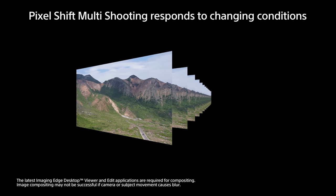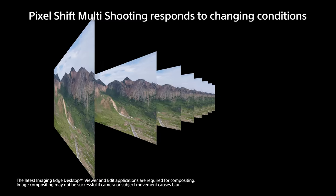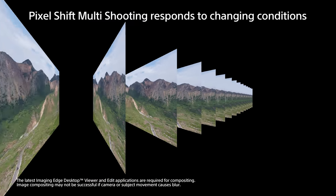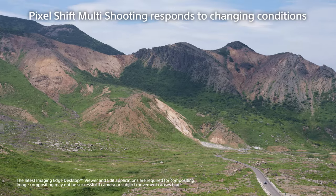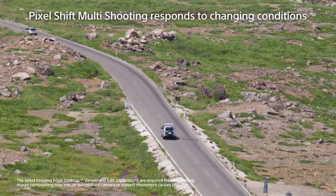There have also been further advances in pixel shift multi-shooting, which enables composite images of approximately 240.8 megapixels to be created. Now, with the latest version software, slight pixel-scale motions of people, tree leaves, and so on are automatically detected and corrected. This greatly expands applicability to landscape photography, for example.